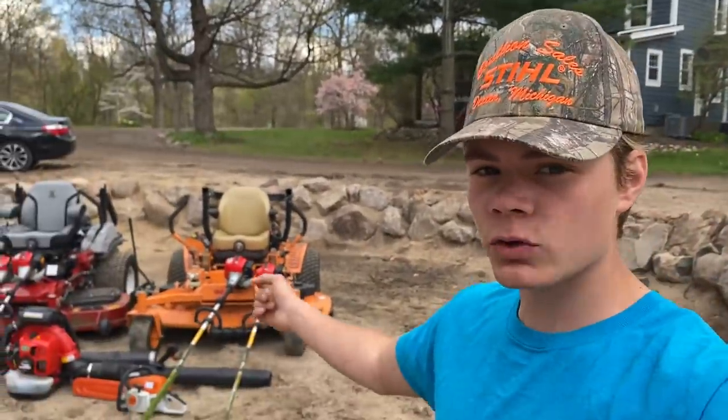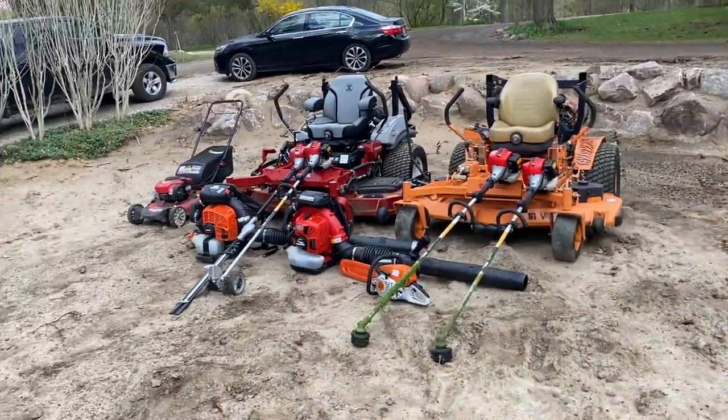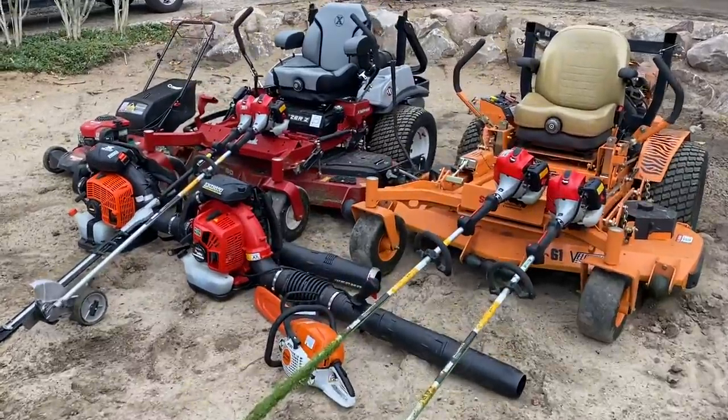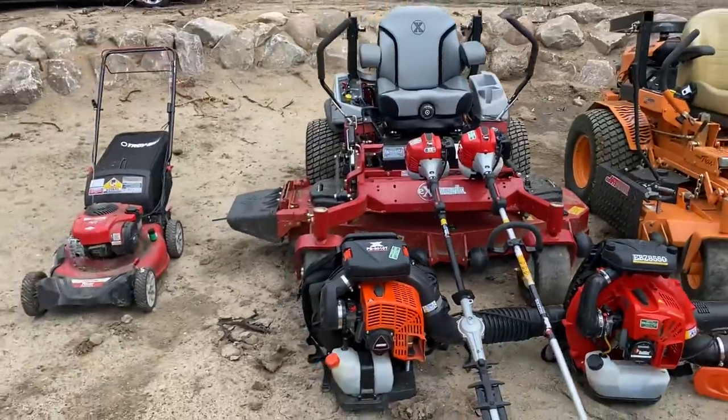Hey guys, what's up? It's Henner with the Lawn Care Kid, back with another video. Today I'm going to be showing off my 2021 lawn care setup. I am 15 years old, so I'm pretty proud of what I have here. We service around 30 lawns a week, so we do use most of this equipment.